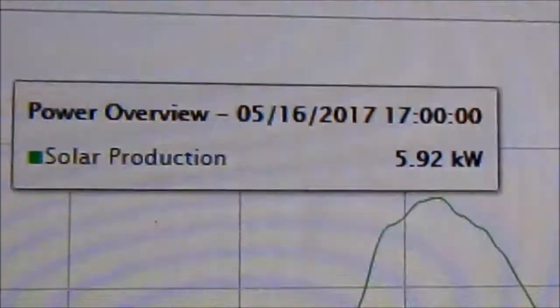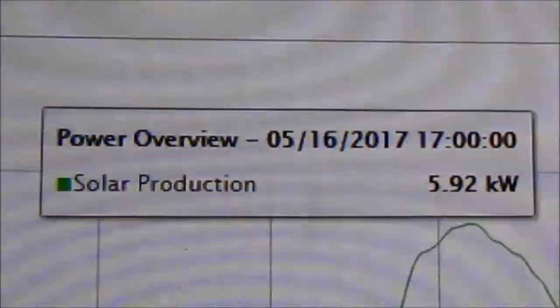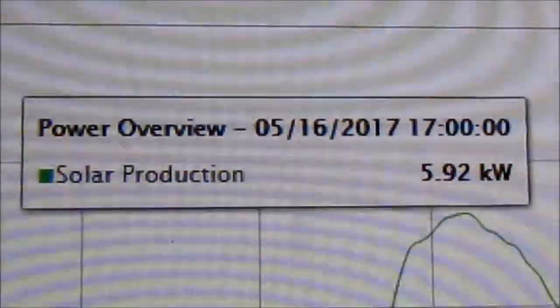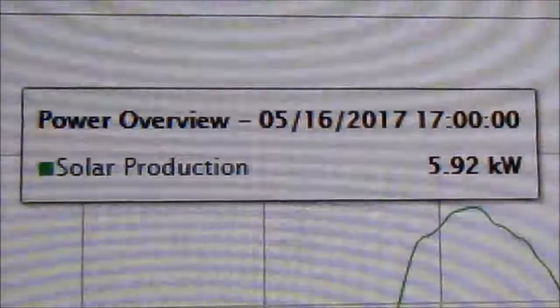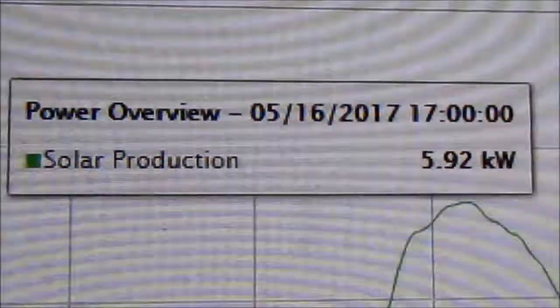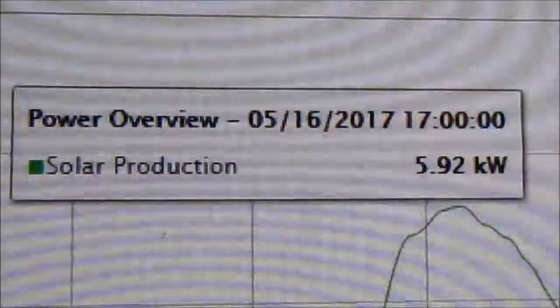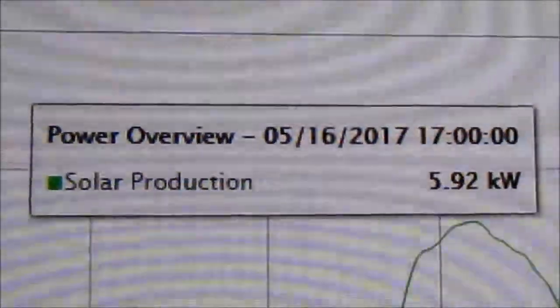As you can see, it's 5 o'clock in the evening and we're still putting out 5.9 kilowatts. Right now the central AC is running, and yet the meter is still running backwards. This system is performing very well — I'm really, really happy. In a couple of weeks we'll get our first bill from our first full production month, and I will share that with you when it comes in. Bye for now.